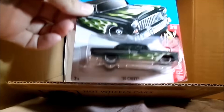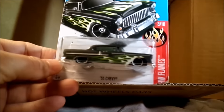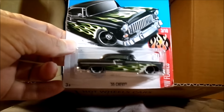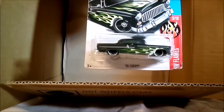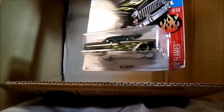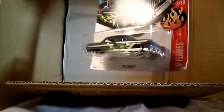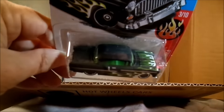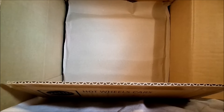This looks really nice - look at that, that's the 55 Chevy. Looks like a matte black, kind of an almost lead sled. It's got silver along the side, so not a true lead sled. Very nice. I like that one. All right, that's the first 36 - let's see what we've got on the bottom.